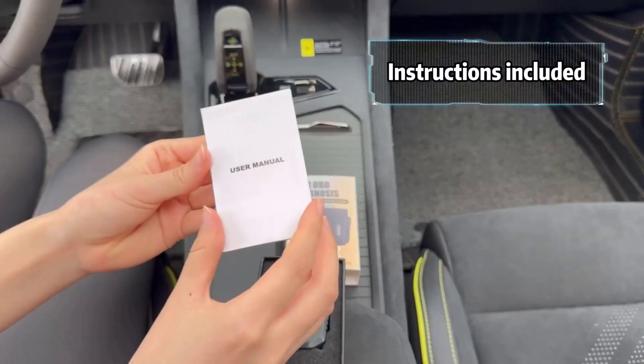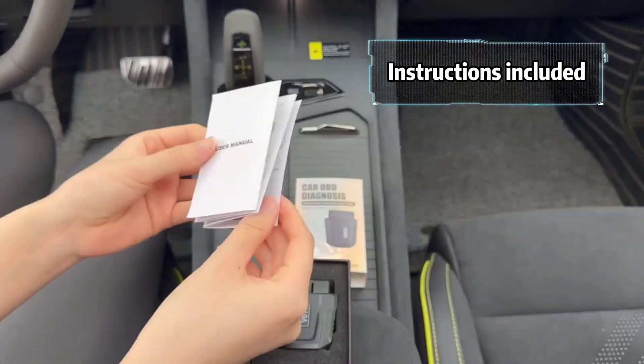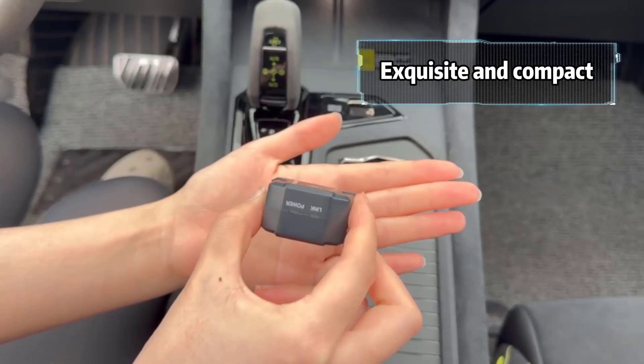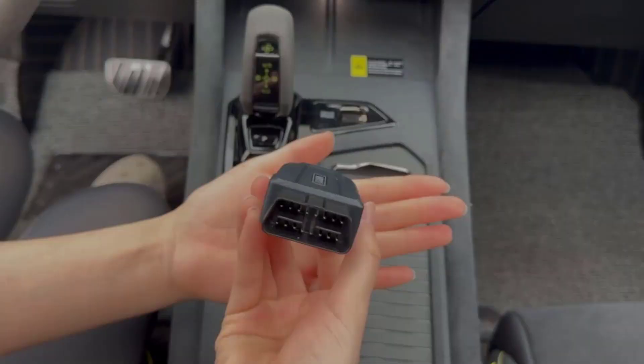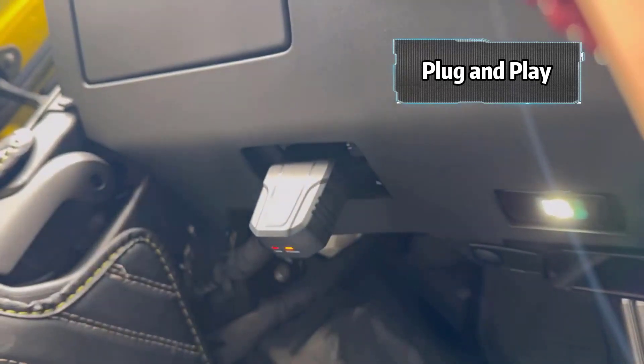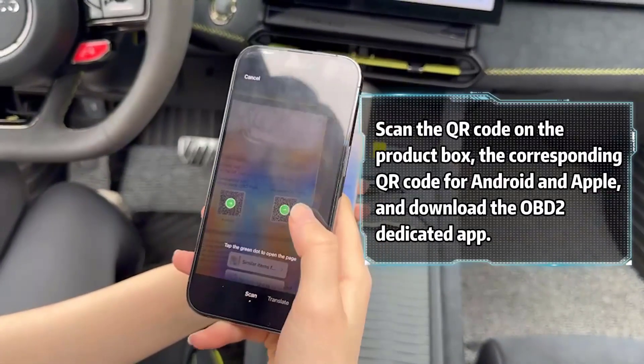Designed for everyone from car novices to seasoned mechanics, this scanner's exclusive app simplifies the diagnostic process. It interprets your check engine light, evaluates the severity of issues, and even suggests fixes.